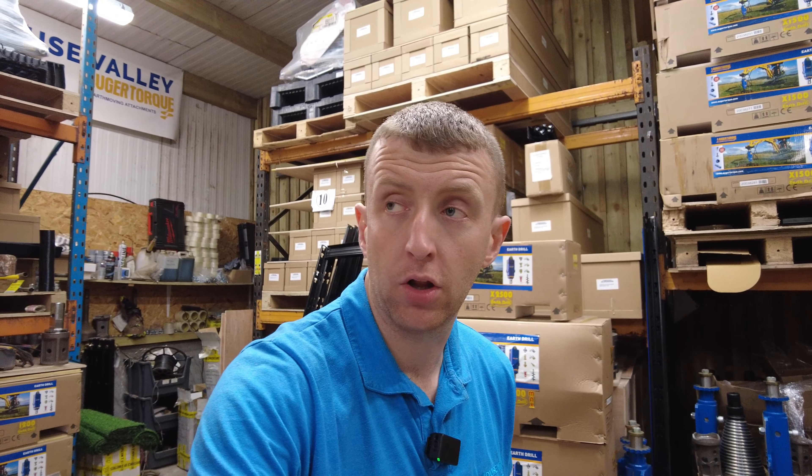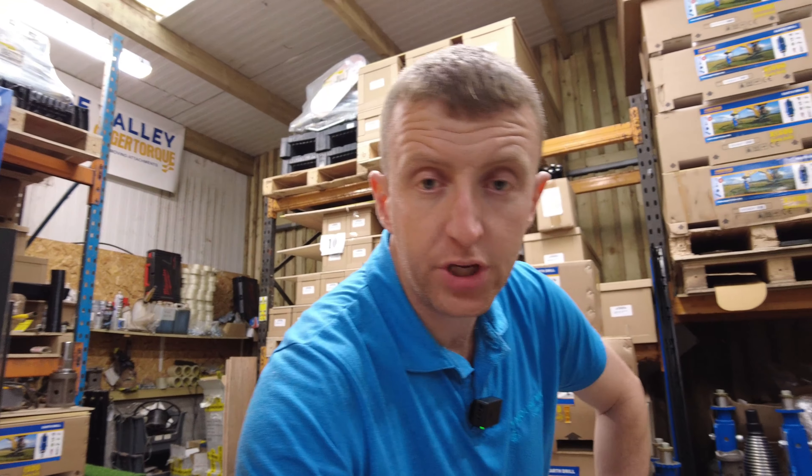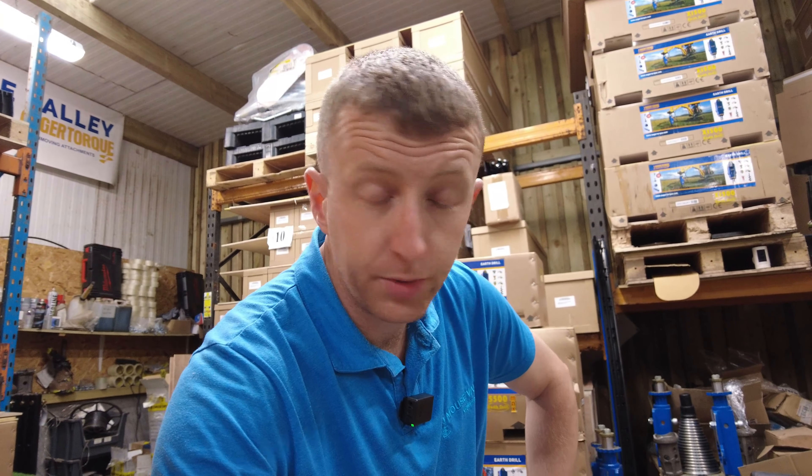We've dropped that pallet off now. All our pallets at the moment we leave in the top yard because there's more room for the courier to get in turning about and pick up. That'll go today and be with the customer Monday. I need to start doing videos in more places than in here because you have zero sense of time when I film everything in here. It's Friday afternoon, it's nearly five o'clock.